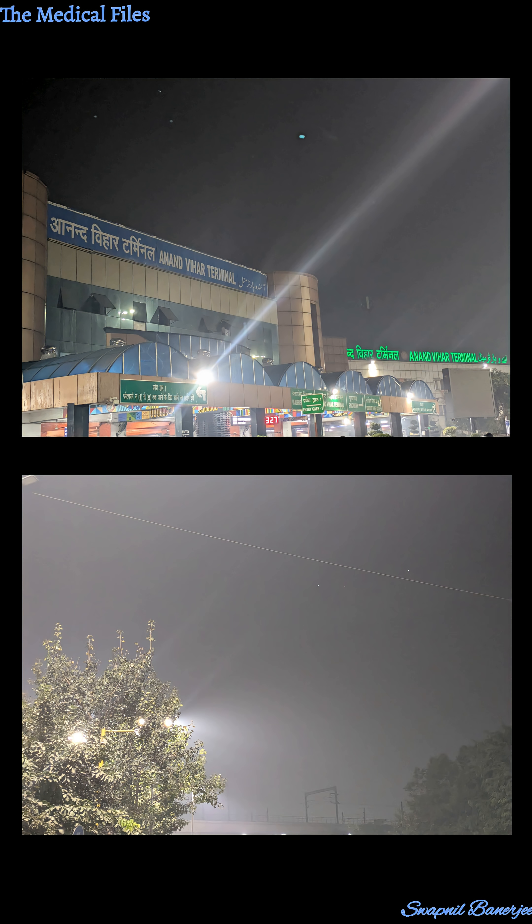The scariest part is maximum people out there are not even taking any precaution — they are moving here and there without even covering their face. You don't know what you are inhaling every second. The air is full of heavy metals and polluted air particles, and it can give even a healthy person a number of respiratory diseases, allergies, and a number of problems.